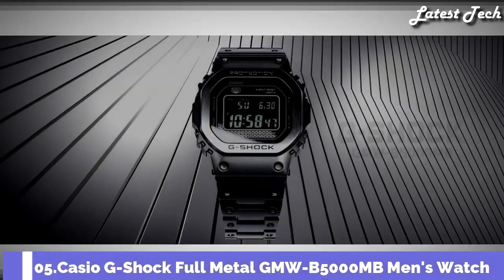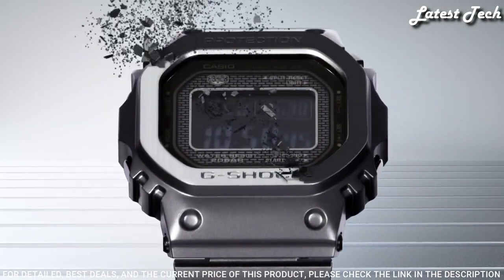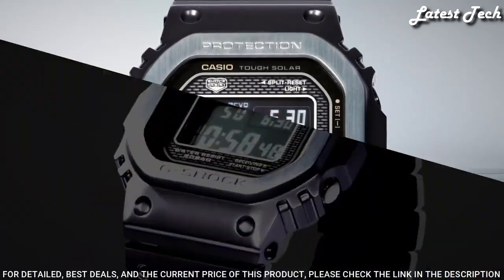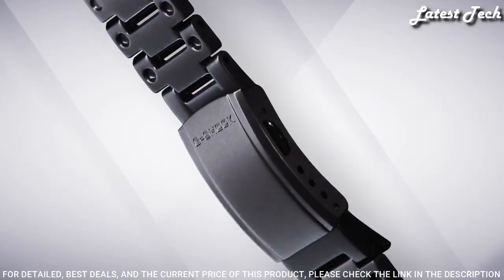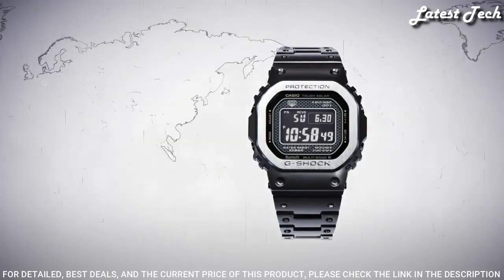Number 5: Casio G-Shock Full Metal GMW-B5000MB Men's Watch. It is equipped with Japanese solar quartz movement and 3459 caliber, stainless steel, hard coating case of rectangle shape. Case dimensions are 43.2 mm in diameter and 13 mm in thickness. Display type: digital. This timepiece has mineral glass and 200 m water resistance.